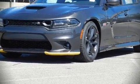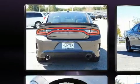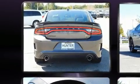Discerning drivers will appreciate the 2019 Dodge Charger. This four-door, five-passenger sedan stands out among competitors in its class.